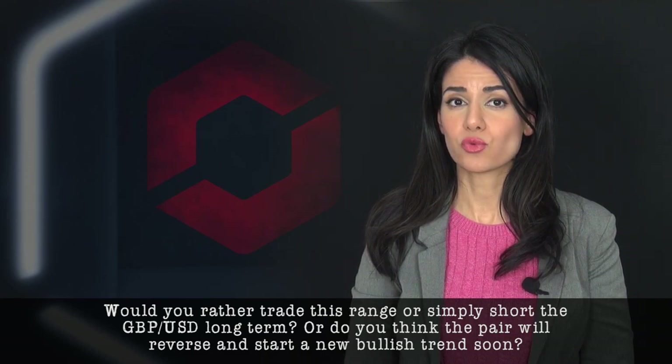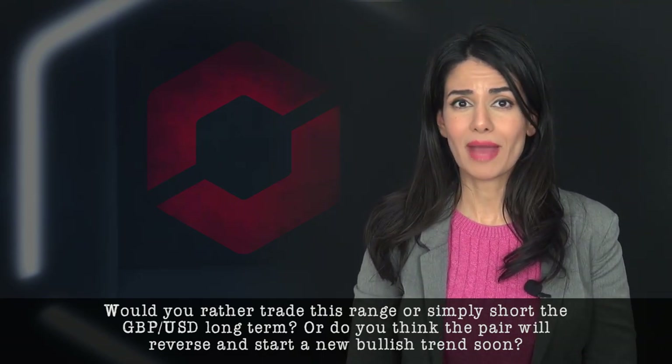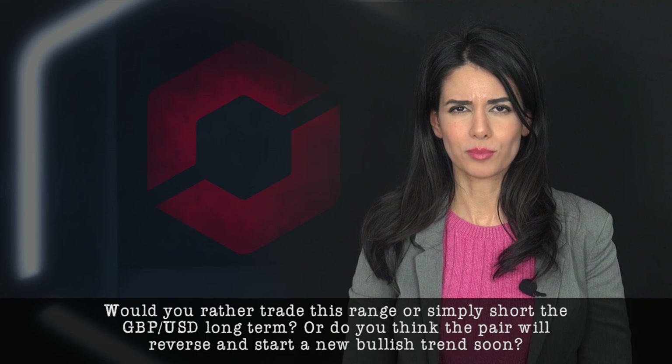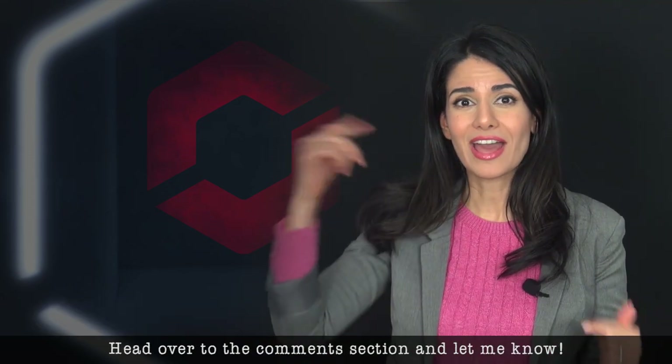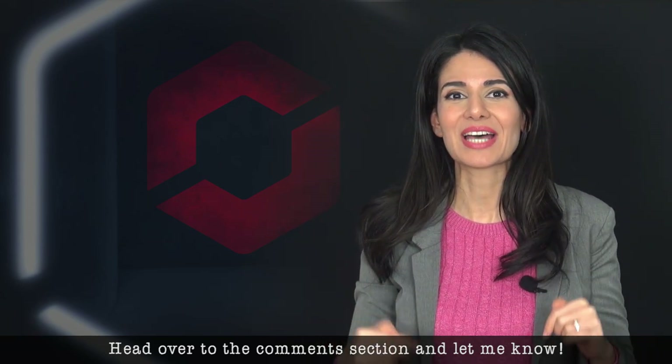Would you rather trade this range or simply short the pound-dollar pair long term? Or do you think the pair will reverse and start a brand new bullish trend soon? Head over to the comment section and let me know.